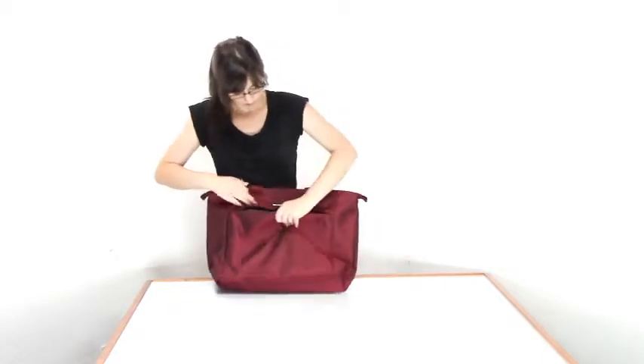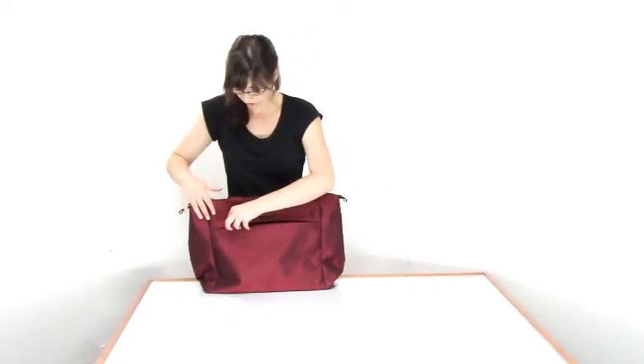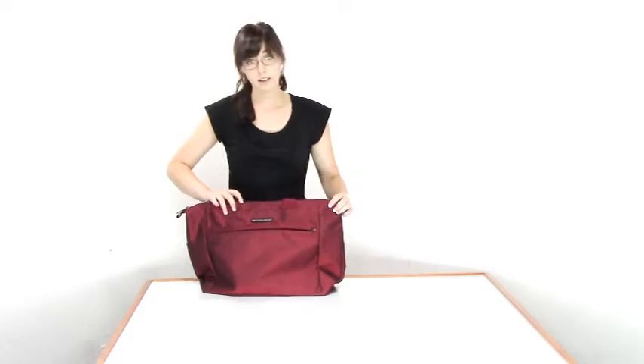And it unzips like so. It is almost the full length of the bag, so you can fit a lot of different documents in here that you need while you travel — really anything flat.